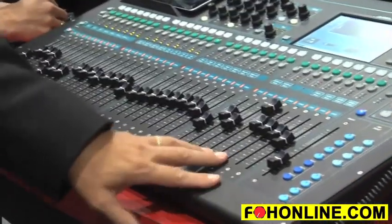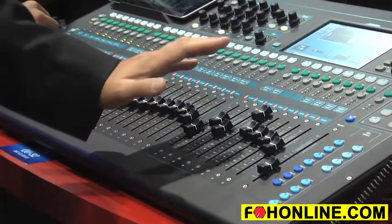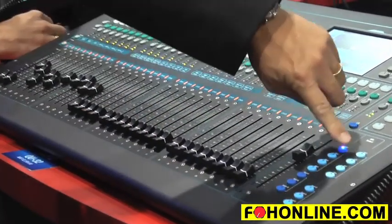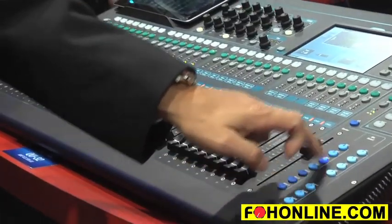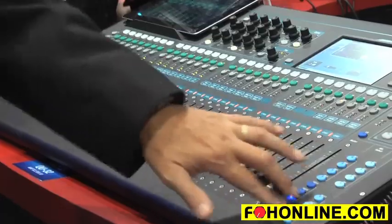The system has 33 on-board motorized faders, so there is a fader per mic input — no banking around, very simple to operate. All of the faders are total recall with a simple touch of a button. They represent send levels when pressing over into the right-hand side here.